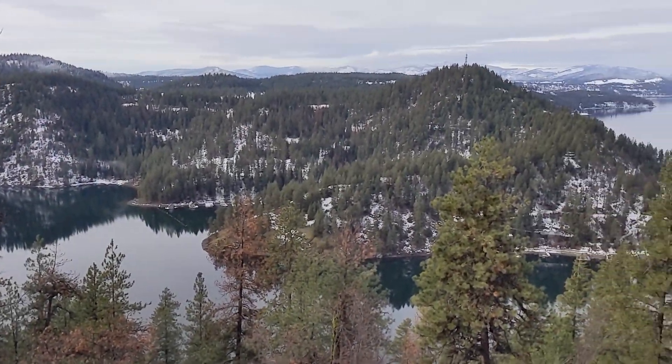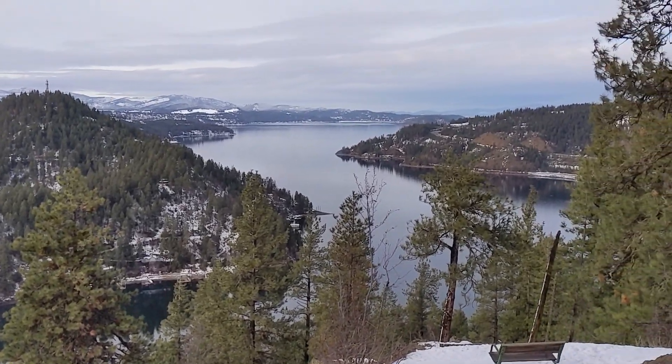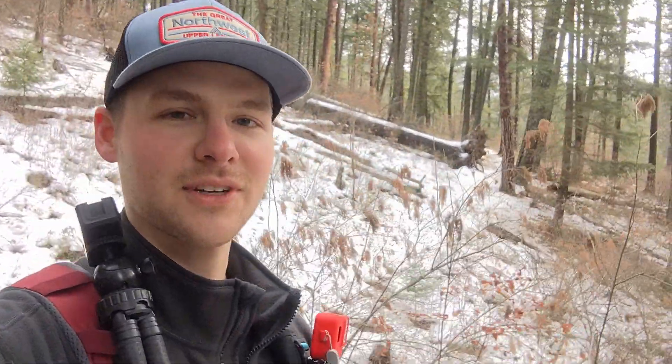Back to the far side of the loop now, with a much more up close and personal view of the lake. We made it back to the fork of the loop, so that will just about do it for this little adventure. Thanks for coming along with me.